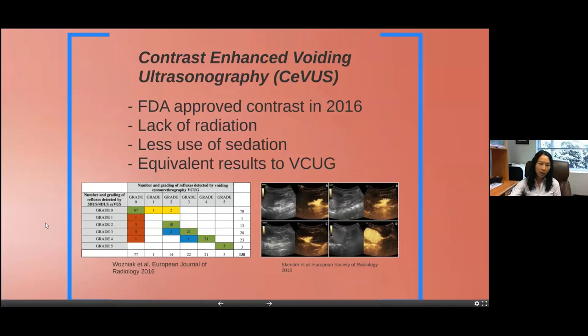This 2016 study shows the correlation of ceVUS studies to the VCUG. Ideally you want to see all cases following the trajectory along this line, and most do. There are some outliers — interestingly, in one case the ceVUS found grade four reflux, while the VCUG showed grade zero. So you don't want to see that, but for the most part it follows a good correlation.